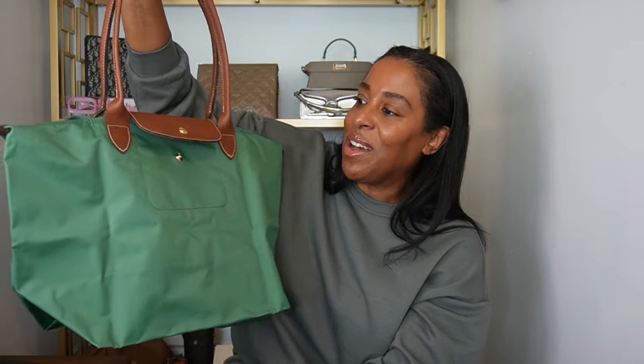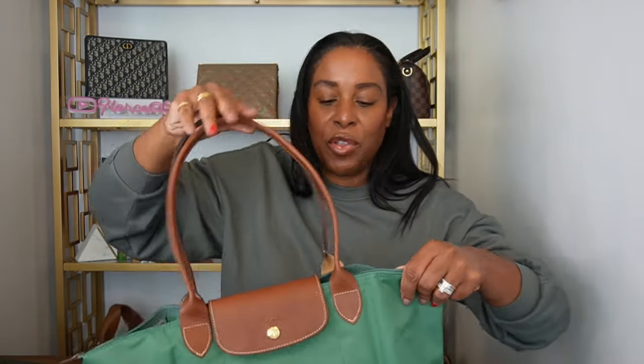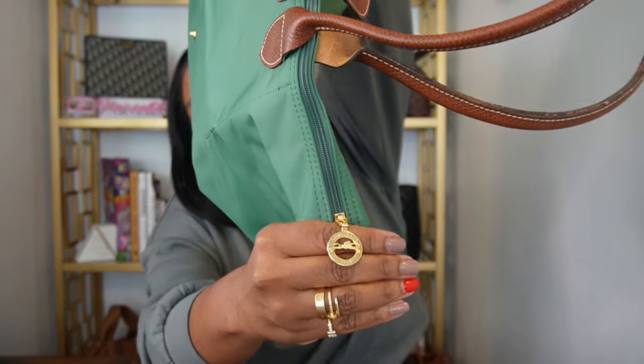I knew I already liked Longchamp, obviously, but I didn't know if I was going to get along with this color. I really am going to enjoy this color, I can tell. This is the large Le Pliage tote — here's the gold zipper pull. This is perfect for traveling. It's one of those bags where you can put everything in here — from your laptop to your sweaters, shoes, and toiletries. It's like a Neverfull with a zipper. It's really easy to slide under seats, on buses and trains. I'm happy about that.